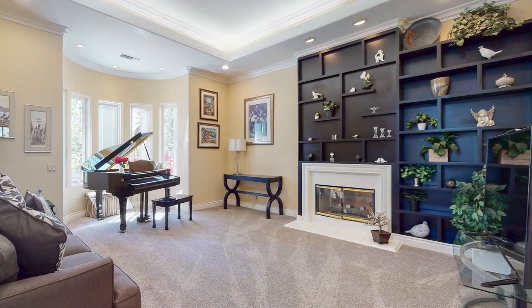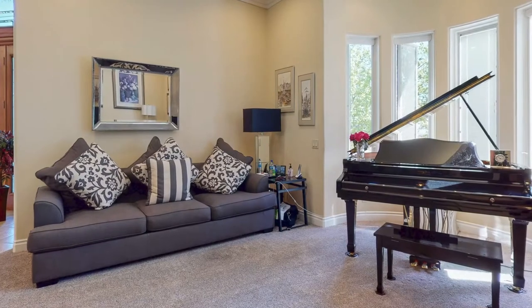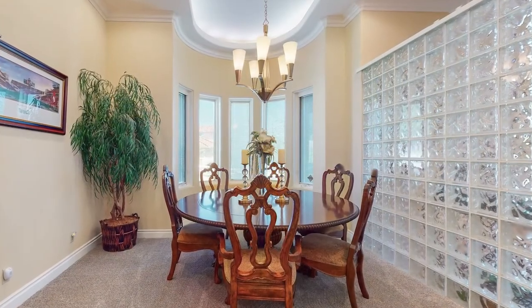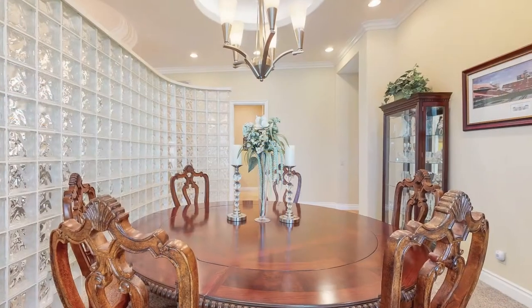To the left is a warm formal room with a fireplace and large windows for lots of natural light. The tray ceiling in the dining room adds to the ambiance to make any meal feel special.